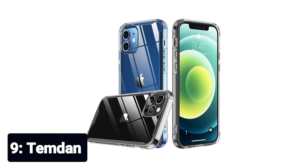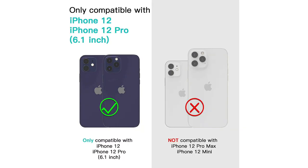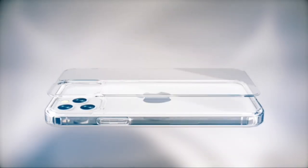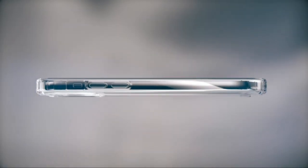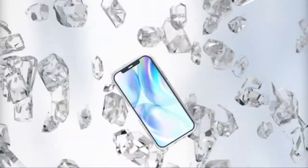Number 9: TEMDAN. Perfect fit — fits perfectly with precise cutouts and ultra soft edges on your iPhone 12 and iPhone 12 Pro 6.1 inches. Easy to take off and put on. Shock absorbing — this shockproof case features a stable corner for increased drop protection, with a raised screen bezel and exclusive lens frame design to help protect your screen and camera from scratches.